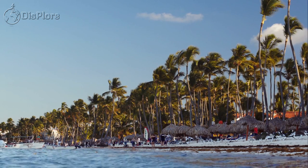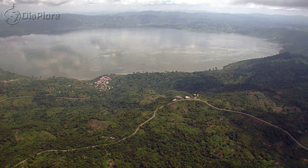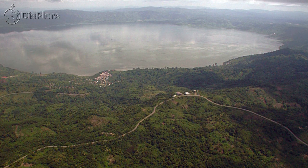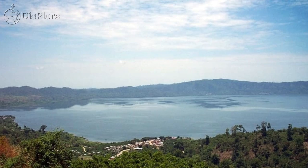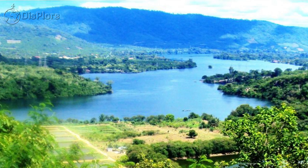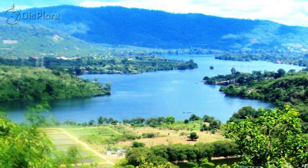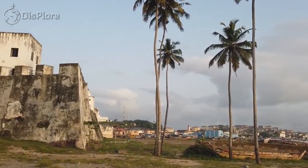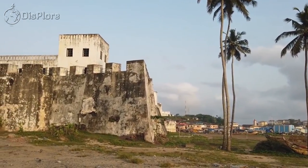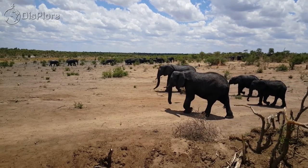Ghana's palm-lined sandy beaches, caves, mountains, rivers, and a meteorite impact crater also attract visitors. Other attractions include reservoirs and lakes such as Lake Bosumtwi meteorite crater, and Lake Volta, the largest man-made lake in the world by surface area. Ghana also has dozens of castles and forests, UNESCO World Heritage sites, nature reserves, and national parks.